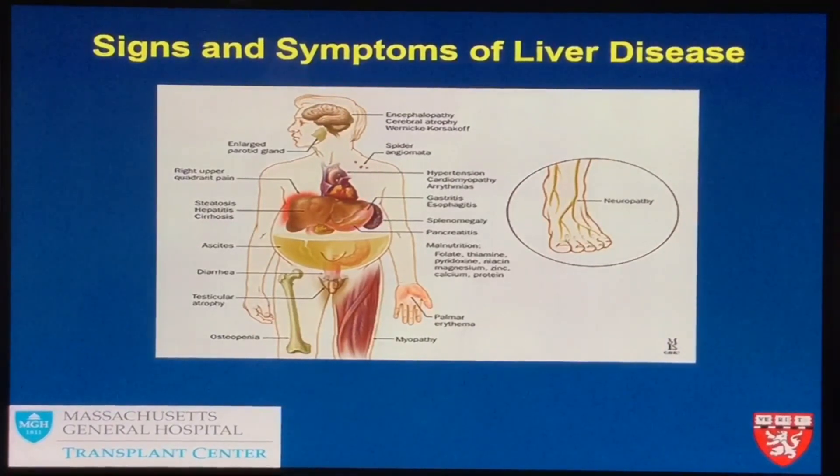Another common symptom is problems with fluid. The number one issue we see is ascites — a collection of fluid in the belly. The liver makes a protein called albumin, and when the liver can't make enough, albumin can no longer hold the fluid where it belongs, so the fluid leaches out. This can be very difficult to deal with. The fluid can become infected, and sometimes patients are put on diuretics to pee off the fluid. But sometimes those don't work, and they end up needing paracentesis. The fluid can also collect under the lungs. After liver transplant, those symptoms should go away.